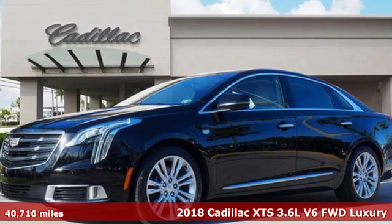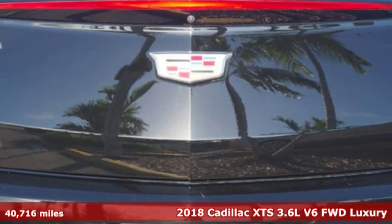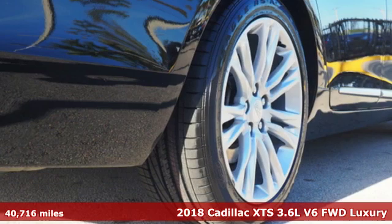Here's a 2018 Cadillac XTS. The redesigned XTS isn't a vehicle for all, it's a vehicle tailored to you.